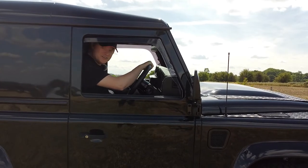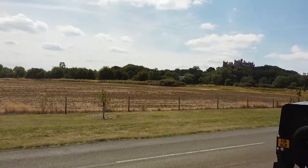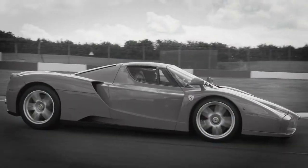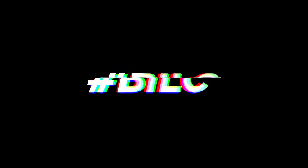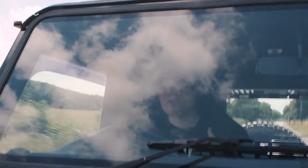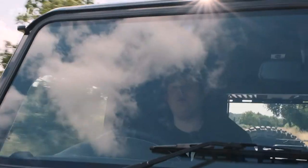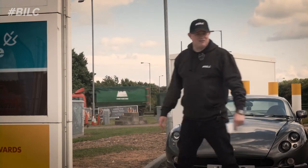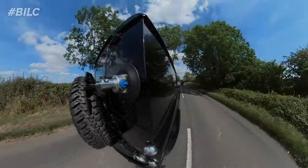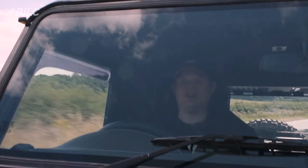We've got the Defender back on the channel and we're doing an MPG test. In a previous video I suggested that I was going to daily the TVR Cerbera because I was so shocked at the results we got when we did an MPG test - I said that's better than the bloody Defender. Now it was a bit of a flippant comment, however we're now in the Defender and we're off to the pumps to find out.